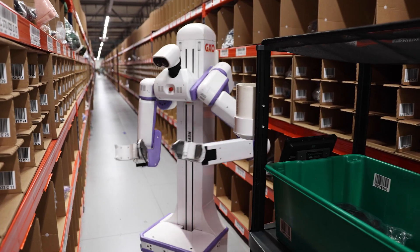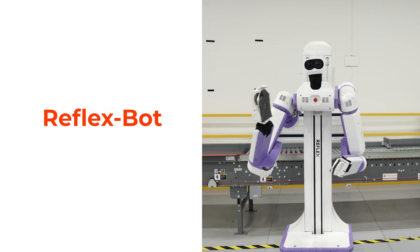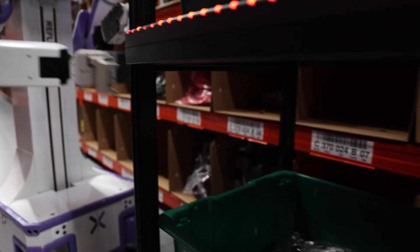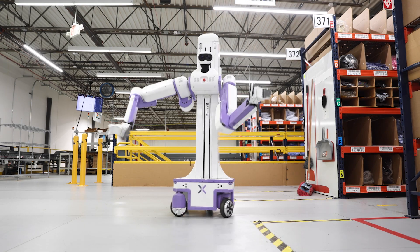The Reflex prototype is a highly energy-efficient model that can move quickly across long distances. The bot's arms are also highly flexible, opening the door to a wide variety of use cases.